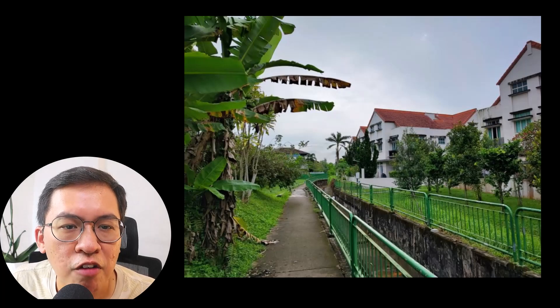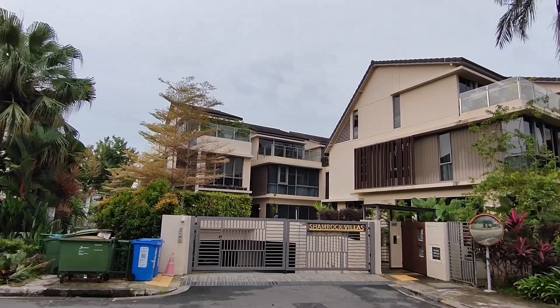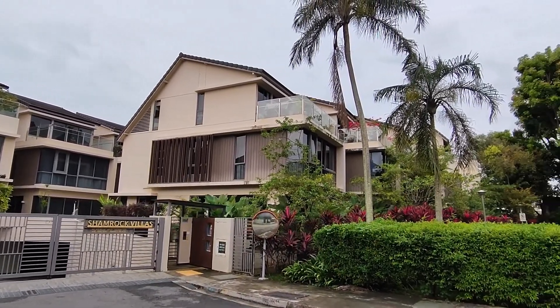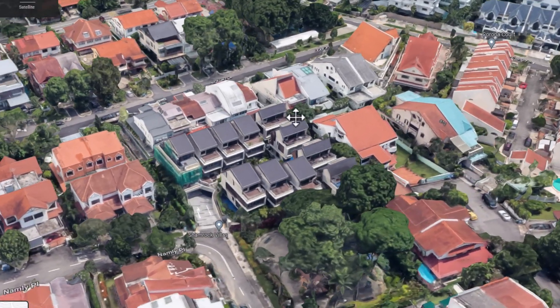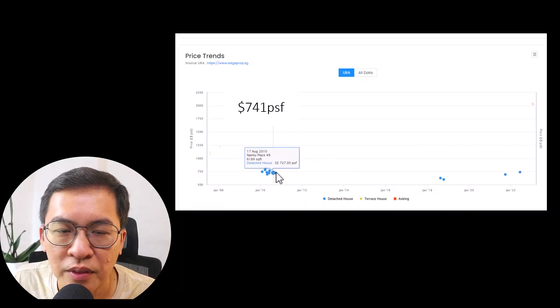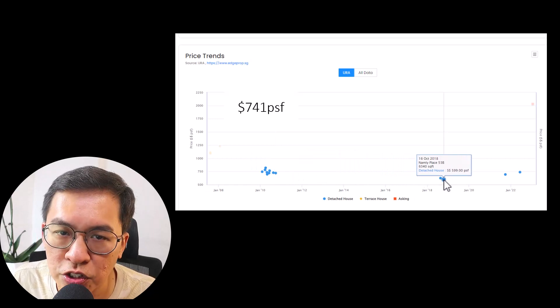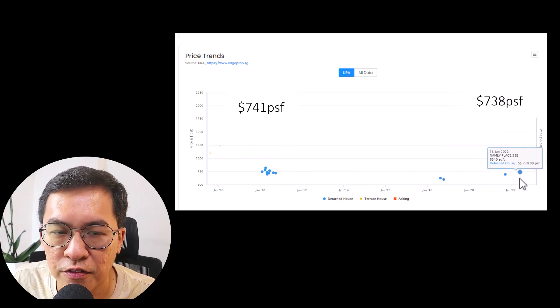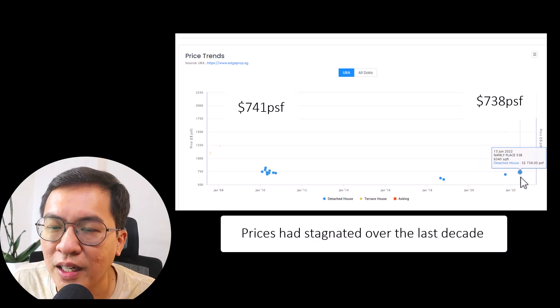Next, I reach Shamrock Villa through a shortcut via the longkang. This cluster detached house is located along Namly Place, next to Namly Park and pretty far away from the main road. This 11-unit development was launched in 2010 at $741 PSF. Today, prices are still the same at $738 PSF — prices have stagnated over the last decade.